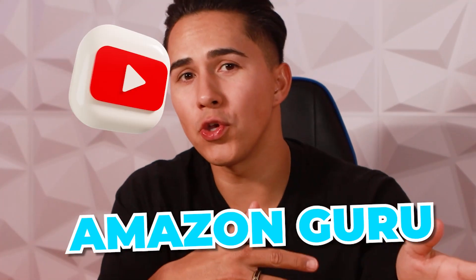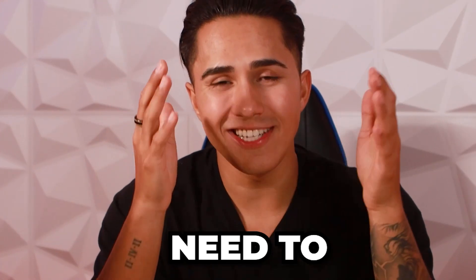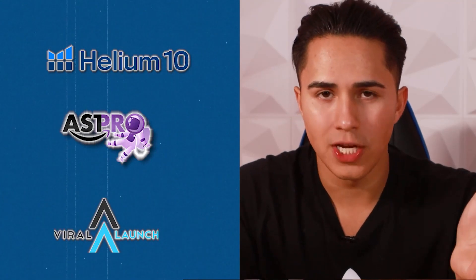I'm not going to be like every other Amazon guru on YouTube that's going to show you how to use softwares like Helium 10, Astro Pro, or Viral Launch to find products. I think it's very important that you do that to discover product ideas, but today I'm going to tell you the five tips you need to consider and do in order to turn a successful product idea into profits on Amazon.